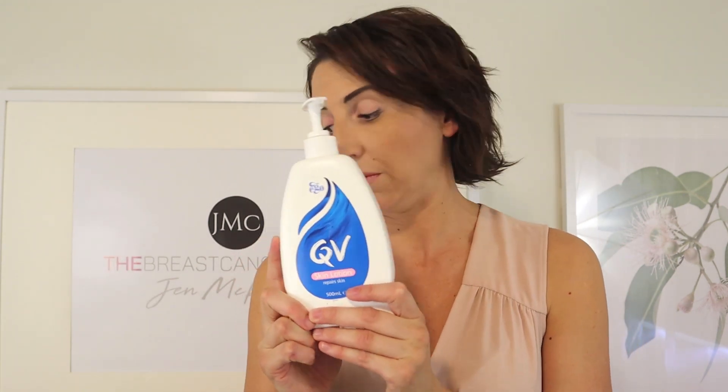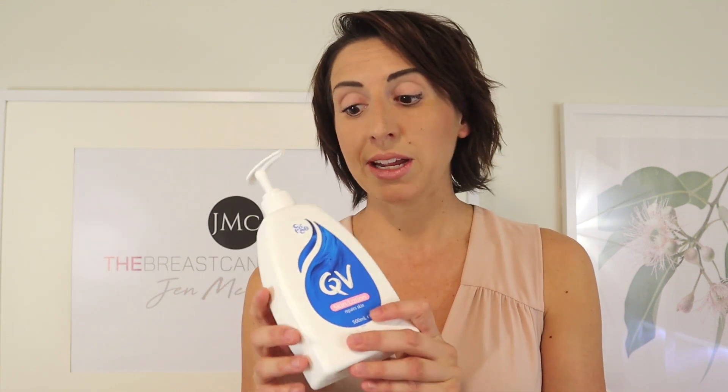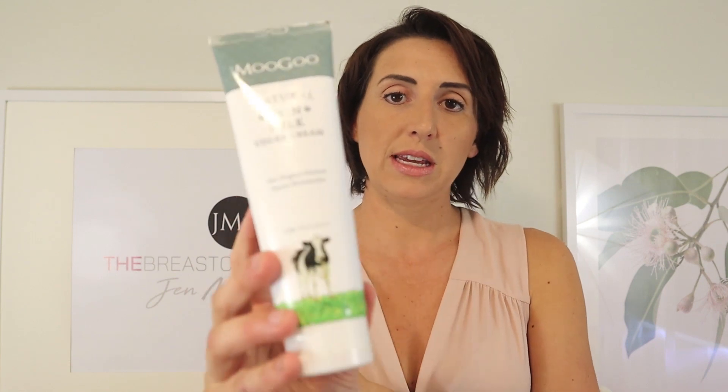The first recommendation is Sorbelene, which is a low pH water-based moisturizer. The second is QV. Both Sorbelene and QV are readily available at major supermarkets and chemist chains. The third is Moogoo — specifically the Udder Cream. I actually use this every day myself and I love it. It's a fantastic natural moisturizer with no synthetic products. Moogoo also does a great natural deodorant if people are interested. These are the three moisturizers I tend to recommend to my patients for the arm.